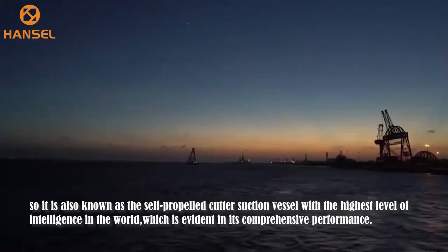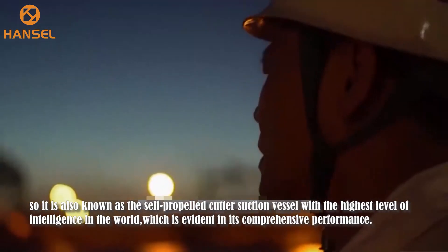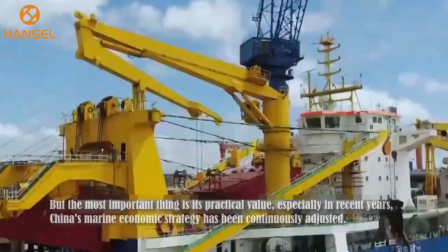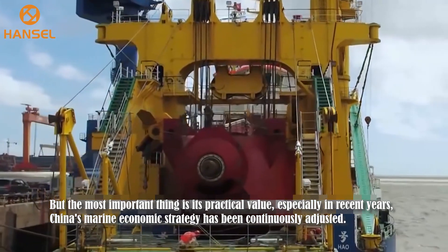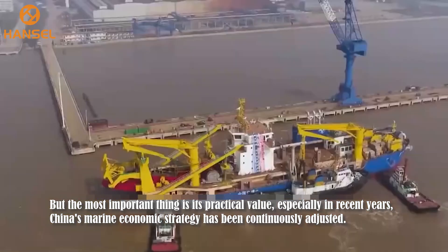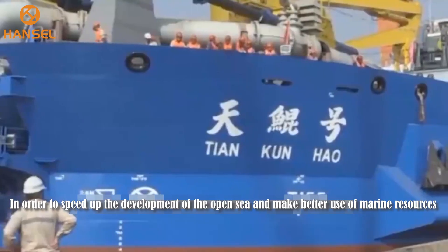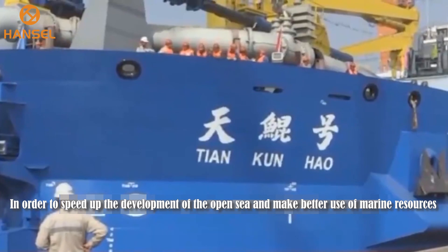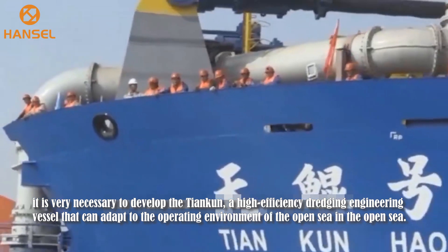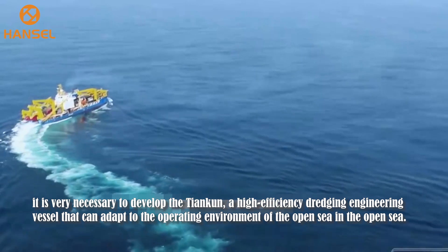So it is also known as the self-propelled cut-suction dredger with the highest level of intelligence in the world, which is evident in its comprehensive performance. The most important thing is its practical value. Especially in recent years, China's marine economic strategy has been continuously adjusted. In order to speed up the development of the open sea and make better use of marine resources, it is very necessary to deploy the Tien Kuen, a high-efficiency dredging engineering vessel that can adapt to the operating environment of the open sea.